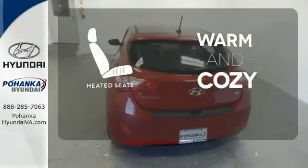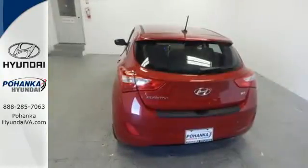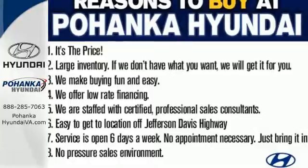Wrap yourself in the comfort of heated seats. Love the road — it'll love you back when you're behind the wheel of this Elantra GT.